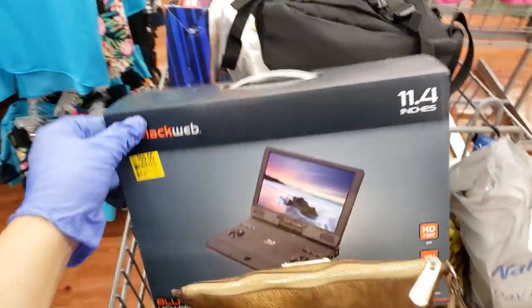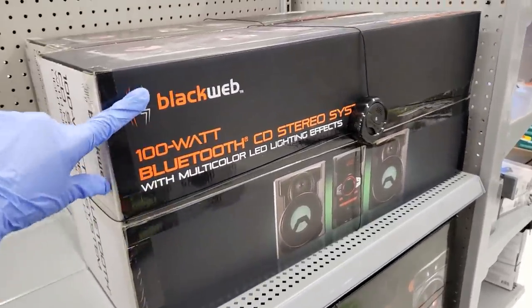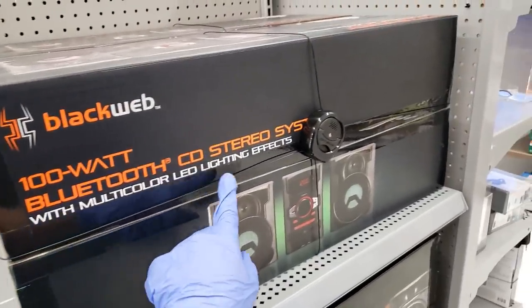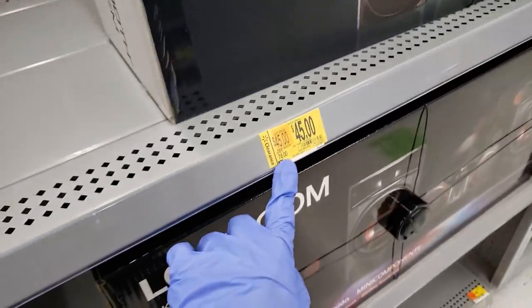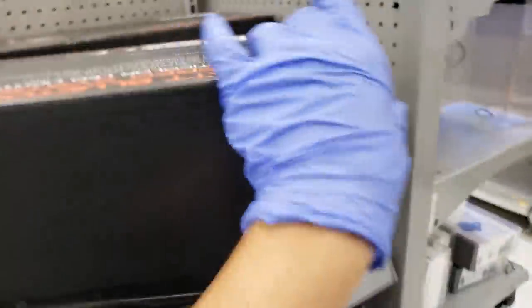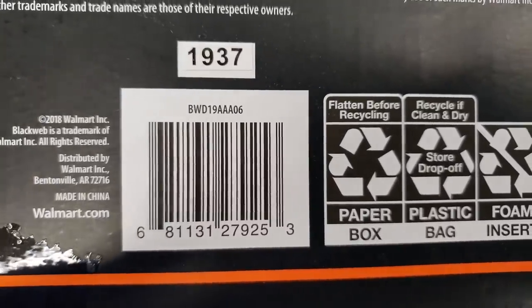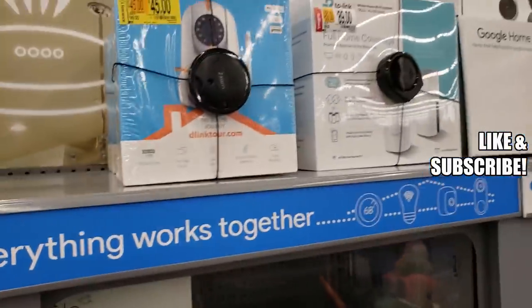I'm in electronics and I found this Blackweb 100-watt Bluetooth CD stereo system with multi-color LED lighting effects. It looks like this — it was $78 and went down to $45. I'm gonna give you the UPC. I think it's on the other side — it's huge. Here is some more information about it and here is the UPC.